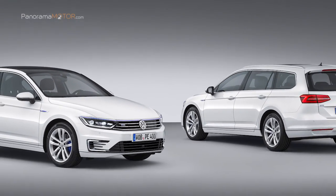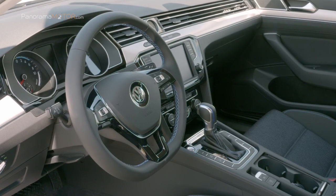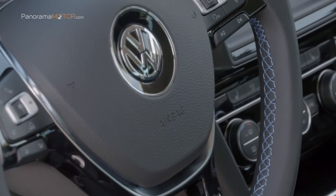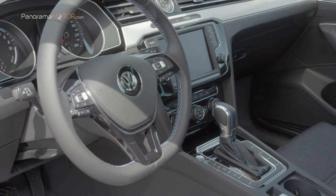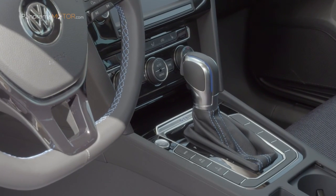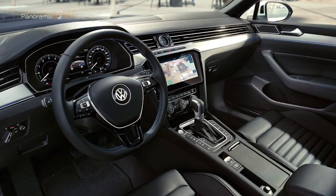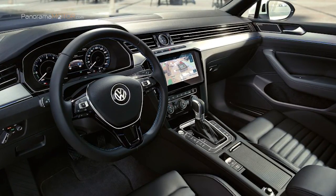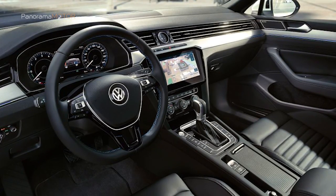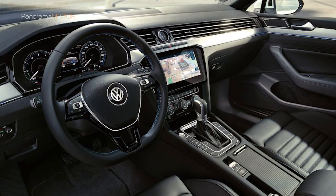Es un claro distintivo de que este Passat pertenece a la familia híbrida enchufable. El color azul está también presente en el habitáculo: las costuras decorativas del volante multifunción y del fuelle de la palanca de cambio, así como los aros decorativos con aspecto de aluminio del pomo de la palanca de cambio, están acabados en el color insignia de los modelos eléctricos e híbridos enchufables de Volkswagen. Los innovadores sistemas de asistencia y entretenimiento, como el nuevo Volkswagen Digital Cockpit, garantizan confort y relajación en cada trayecto, demostrando que el estilo también es una cuestión de eficiencia.